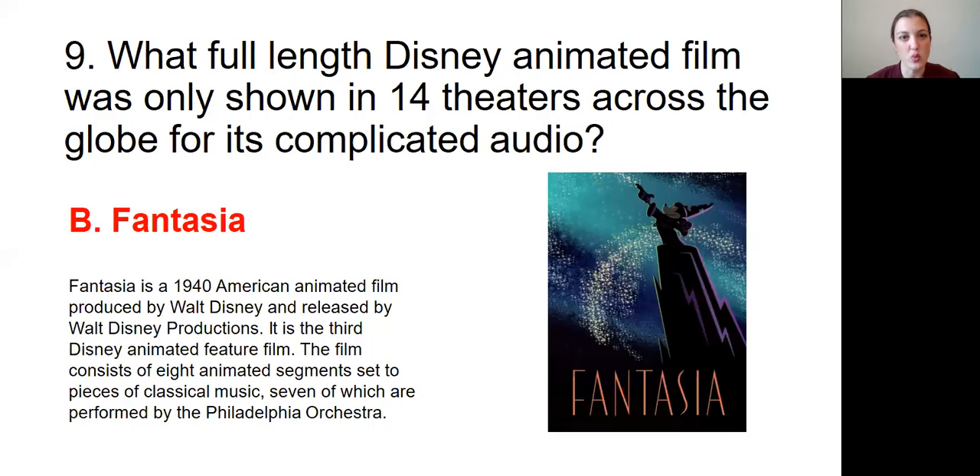Question number nine was: What full-length Disney animated film was only shown in 14 theaters across the globe for its complicated audio? The answer is B, Fantasia. Fantasia is a 1940 American animated film produced by Walt Disney and released by Walt Disney Productions — it is the third Disney animated feature film. The film consists of eight animated segments set to pieces of classical music, seven of which are performed by the Philadelphia Orchestra.